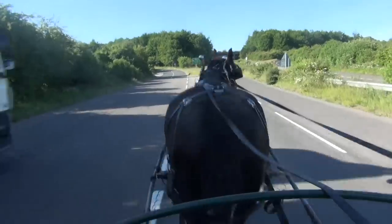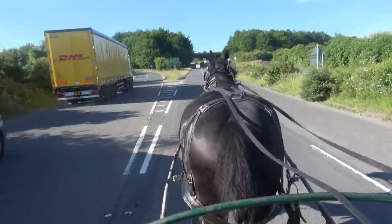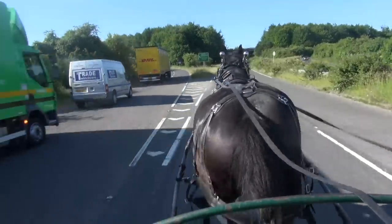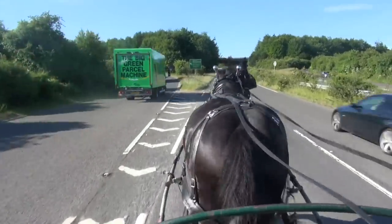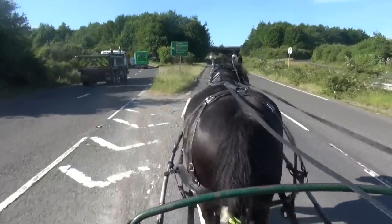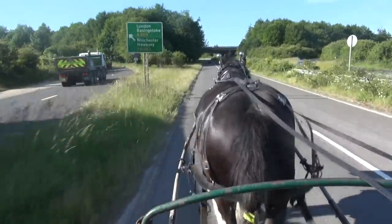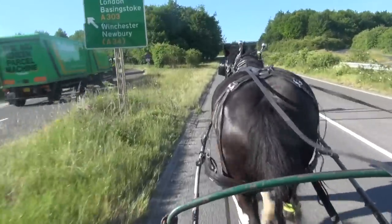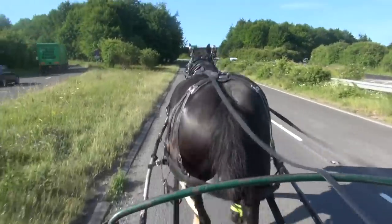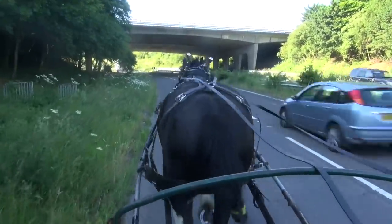Coming along this stretch of road, he has to contend with vehicles passing on his inside as well as on his outside. This can unnerve horses if they are not prepared for it, but it is a situation they could encounter — for example here with the slip road leading off to the left while we are continuing along this road. You can see that Langley is not bothered by the vehicles passing him on his inside, and will continue going where we instruct him.